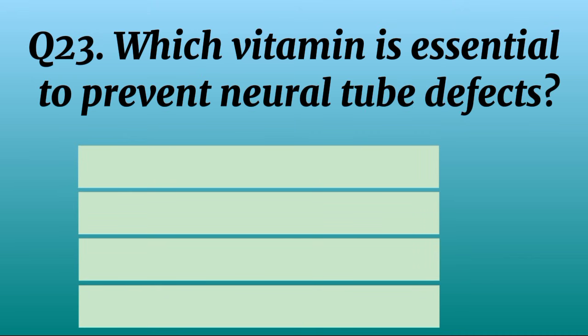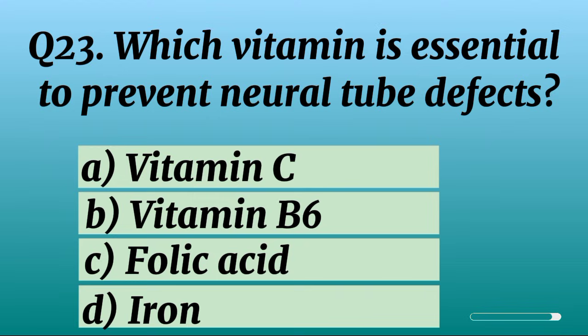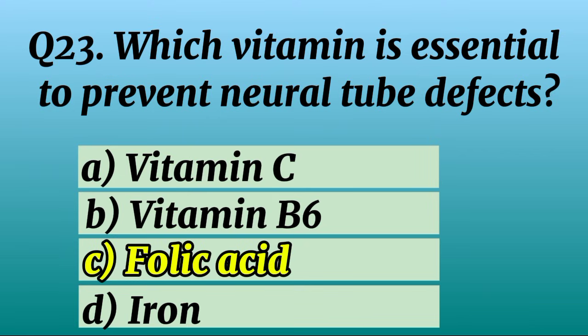Question 23. Which vitamin is essential to prevent neural tube defects? Correct option C: Folic acid.